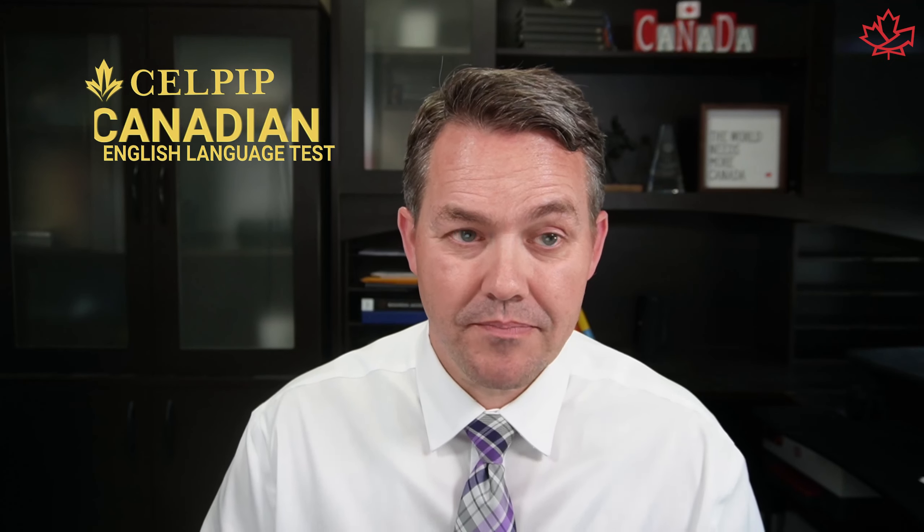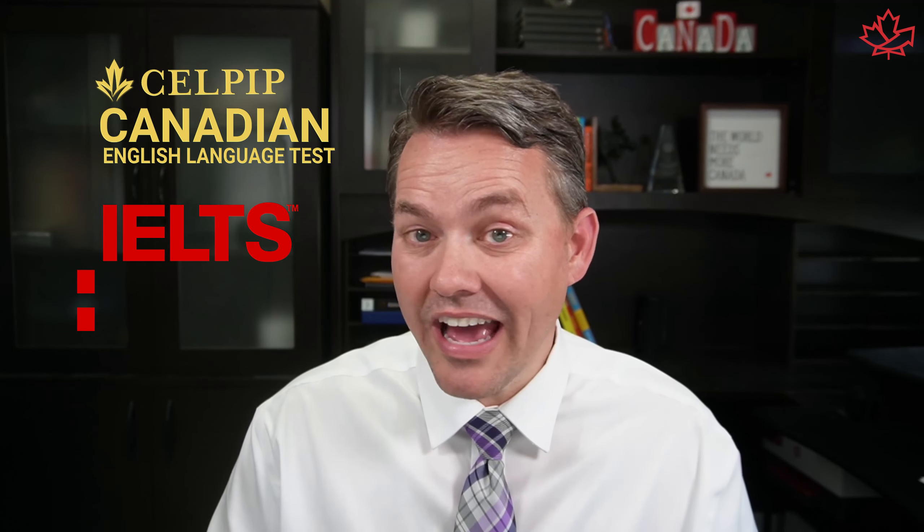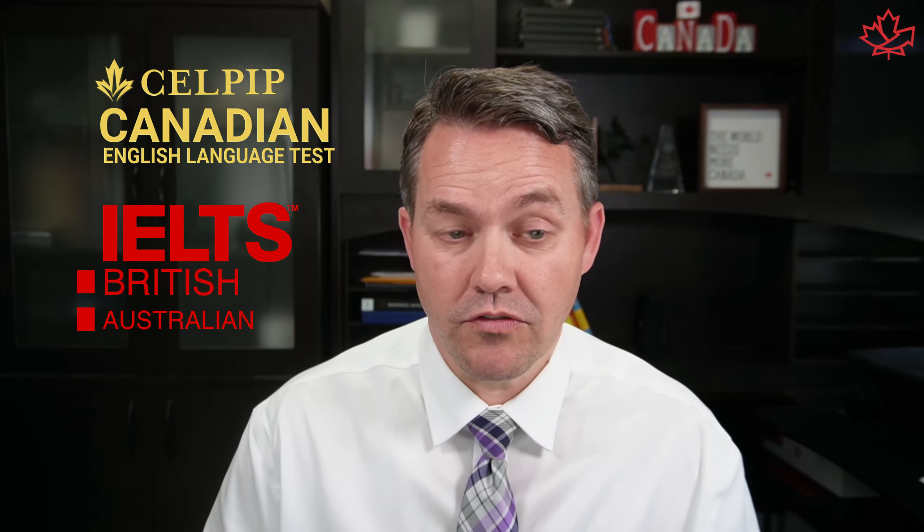Sometimes people in Canada will choose to do the CELPIP test because it's the Canadian English language test, whereas the IELTS is the international, kind of British, Australian version. And sometimes the terminology, if you've learned your English in Canada, is a little bit off. For example, what's a flat? Well, a flat in Canada could be the tire on your car that's got a puncture — it's empty, it's flat. But if you're in England and the question asks you to describe something about a flat, well, that could be an apartment — a place where you live. So there are subtle things that come into play when you're deciding which language test to do.